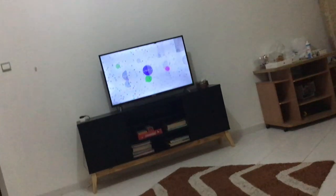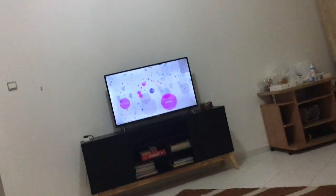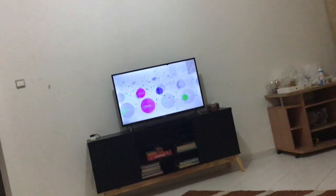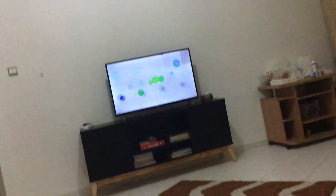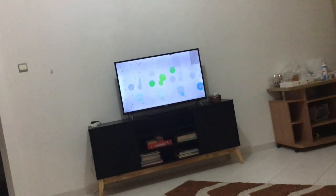Does this TV have quadruple vision or what? I was just playing a normal video, but I noticed something very, very different from the normal. You see, it shouldn't have four different segments — it's supposed to have just one.